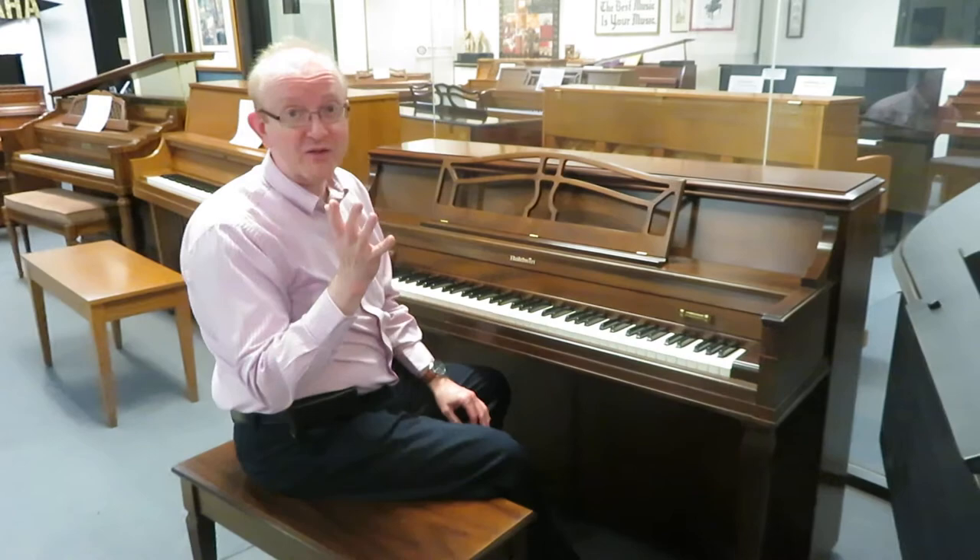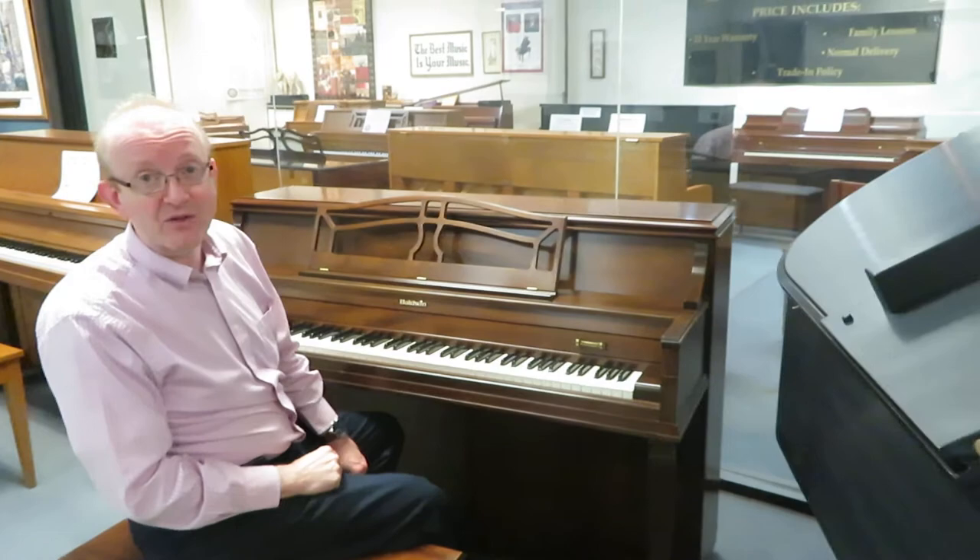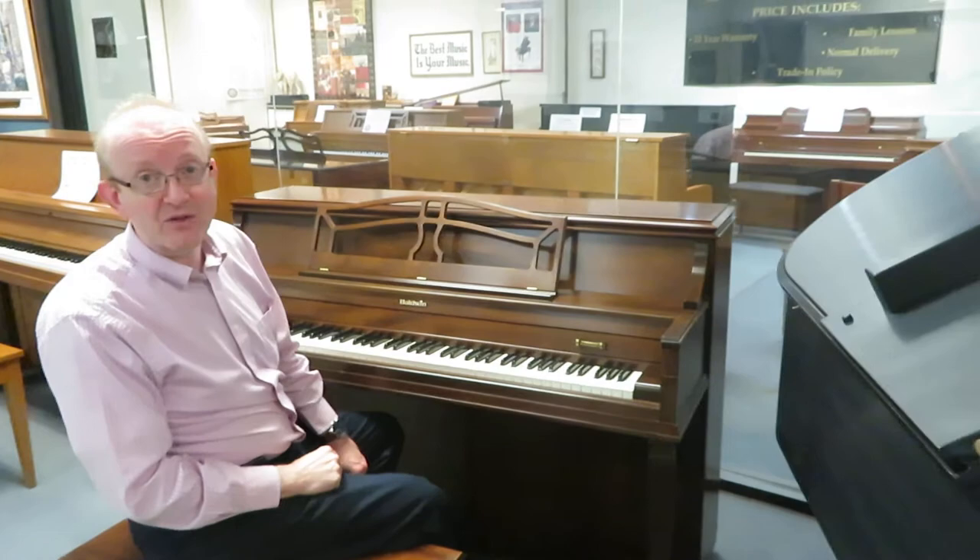So if you're interested in this, we deliver pianos all over the country. Take a look at that 800 number way at the top of the screen that you're looking at. Or if you go to our website on the home page, down at the bottom you'll find our email addresses — you can email us as well. Call or email if you want to talk to someone about this beautiful Baldwin Acrosonic in the walnut cabinet. I think you'll enjoy it as much as I did.